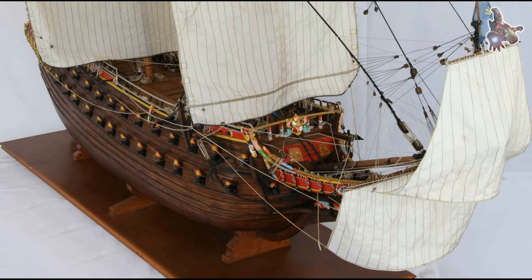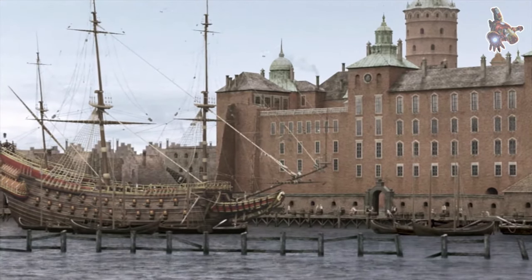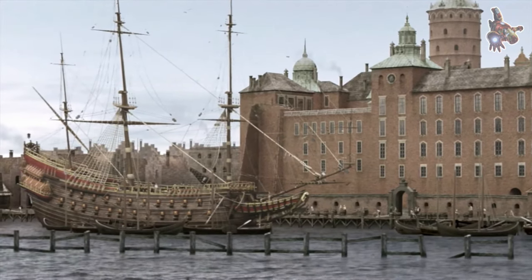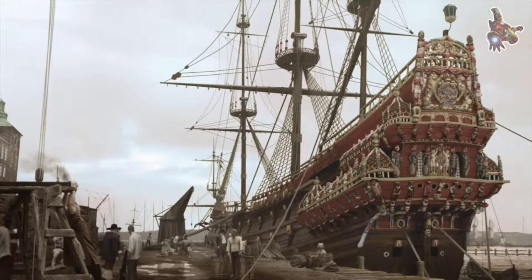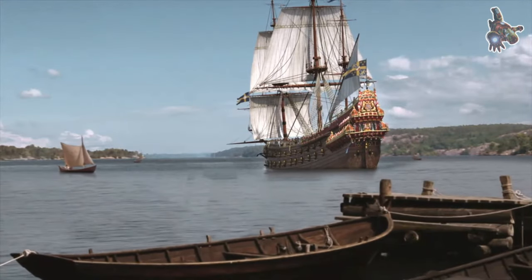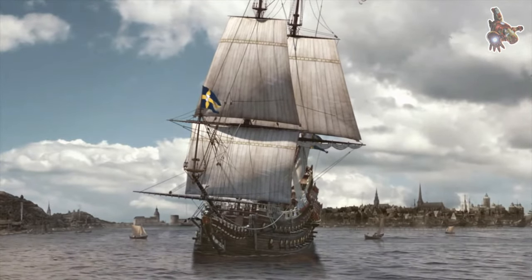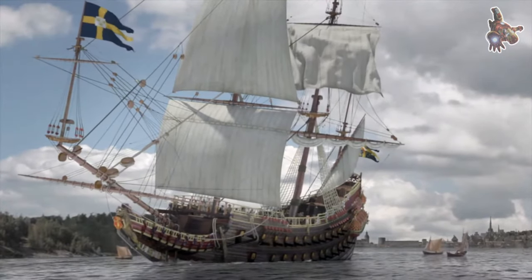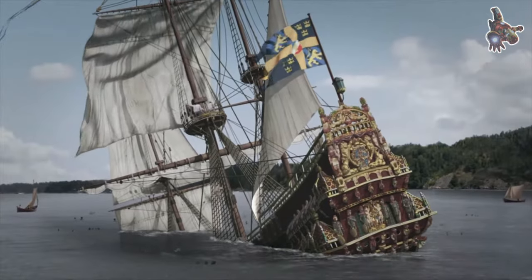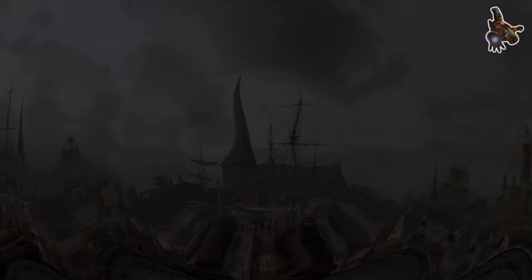Thanks for joining us on this journey through the history of the Vasa. We hope these answers have deepened your understanding and appreciation of this extraordinary ship. The Vasa remains a powerful symbol of Sweden's naval heritage and a testament to the craftsmanship of the time. If you have any more questions or wish to learn more, be sure to visit the Vasa Museum or explore further resources online. Until next time, keep exploring the wonders of history.